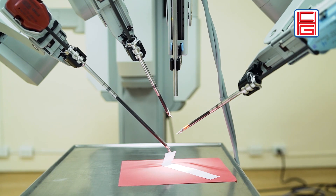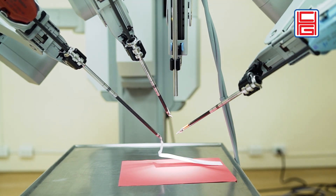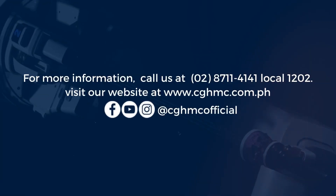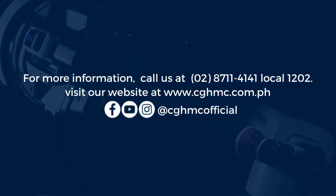Just like any robot, the DaVinci robot is always under the control of the human being — or the surgeon. For more information about the robotic surgery program at Chinese General Hospital, you can call this number and also access our website to get the needed information.